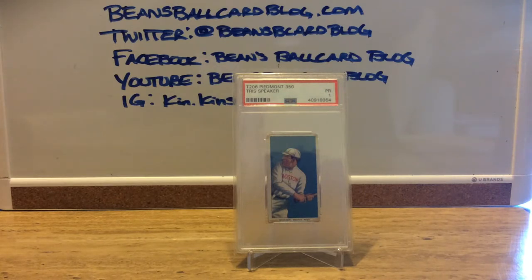With his lifetime .345 batting average, Speaker is considered one of the purest hitters of all time. He was a legendary outfielder who helped the Red Sox win two World Series championships and was the American League MVP in 1912. Speaker is still the all-time leader in putouts and double plays for his position and owns the top spot for career doubles. He and Ty Cobb, a close friend, were considered the best hitters of the time.